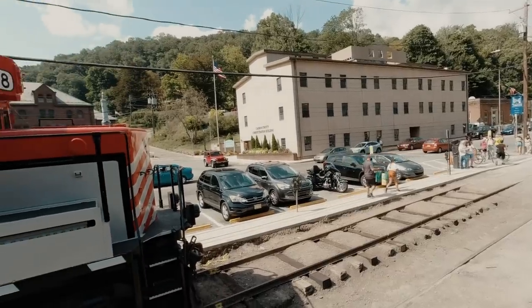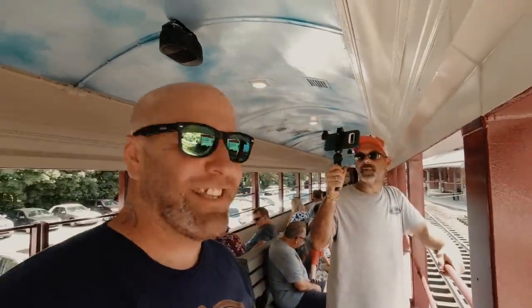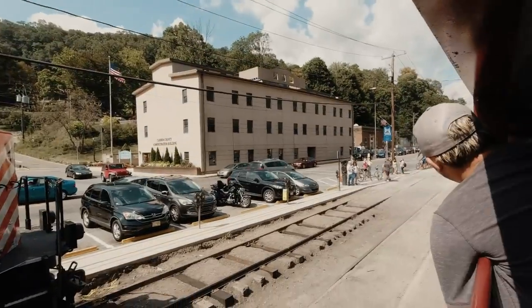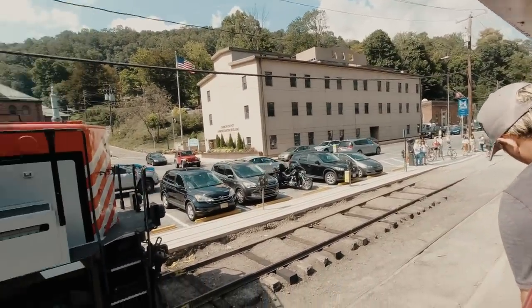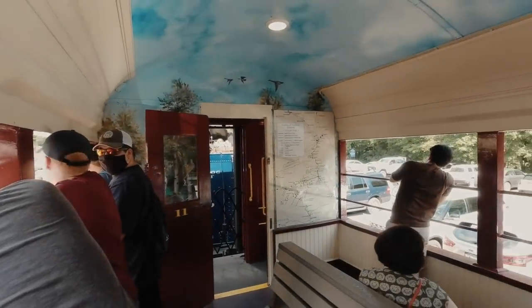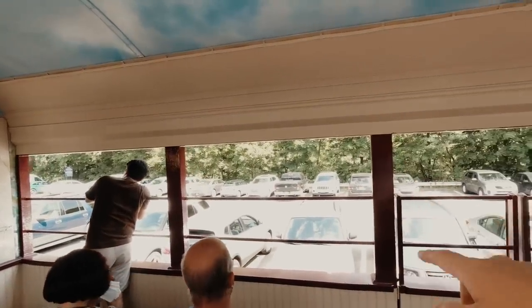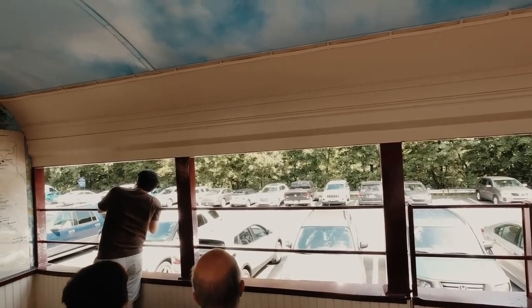We've made it aboard, and RJ is joining me too. We've got some maps here of the trail system and the rail system. On the way back we're probably going to stand on that side to see the opposite view. This is a one-hour round trip - we're departing here at 3 PM, the final trip for today, Friday. We should be getting back around four o'clock. We're not going to show the entire journey; we'll show you some highlights here and there.